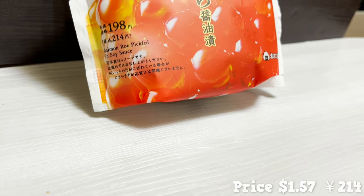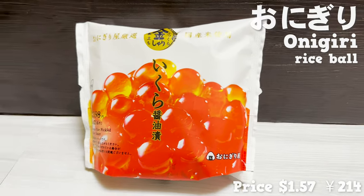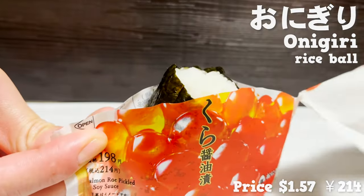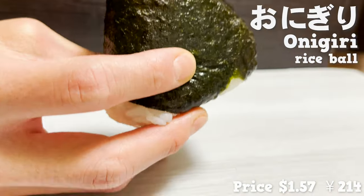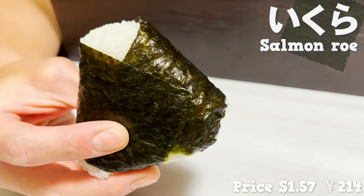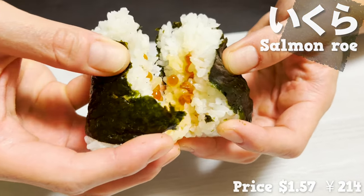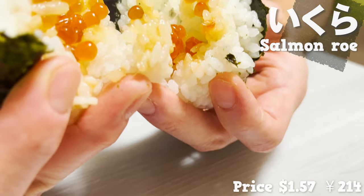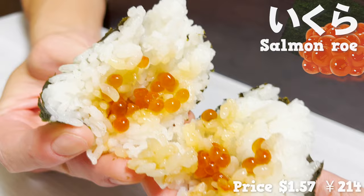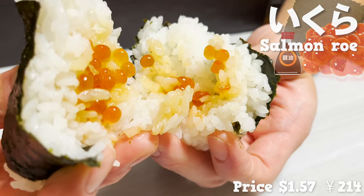Next, I'll show you onigiri, the rice ball. Lawson sells all kinds of onigiri, but this time I went for the salmon roe onigiri. It smells so good, like seaweed. Let's break it open and take a look inside — there's plenty of salmon roe inside. The salmon roe seasoned with soy sauce goes great with the rice.